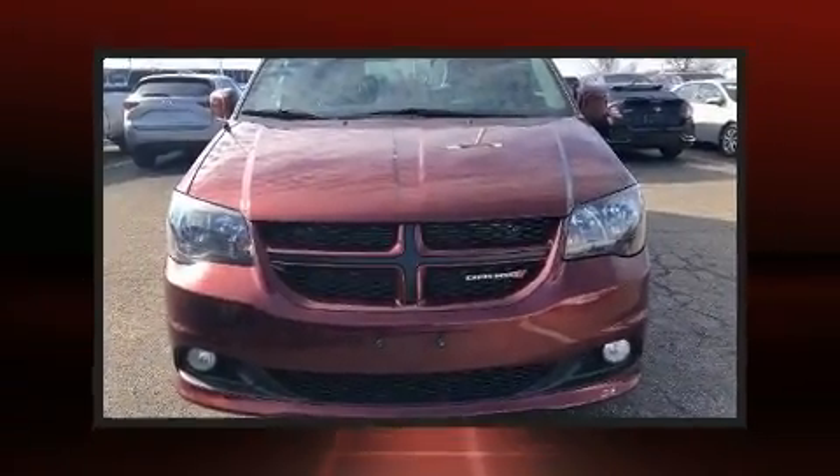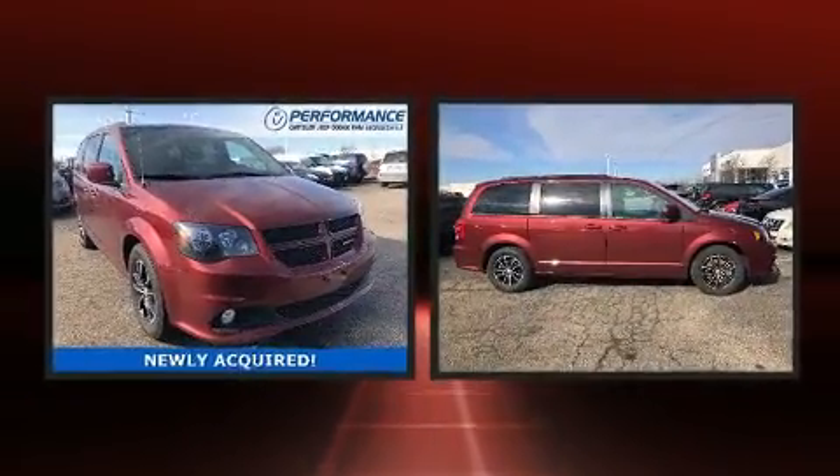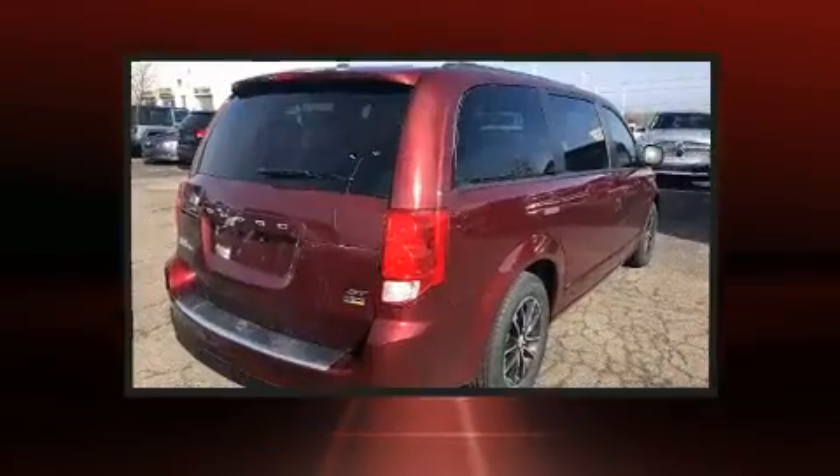Step into the 2018 Dodge Grand Caravan. Smooth gear shifts are achieved thanks to the refined six-cylinder engine, providing a spirited yet composed ride and drive.